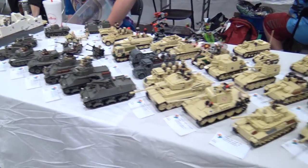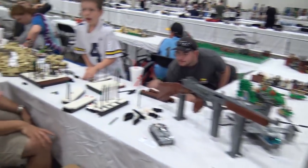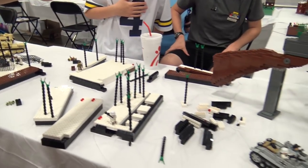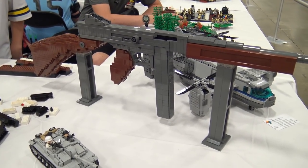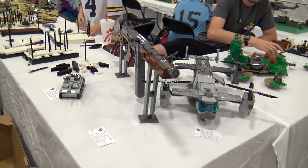Continuing around the floor, more builders are still hard at work. One team is constructing a Battle of the Bulge MOC, dealing with technical difficulties after transport damaged their build, and working to put it back together before the public arrives.